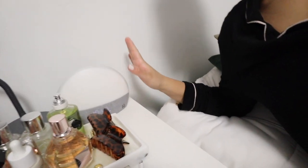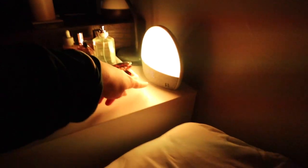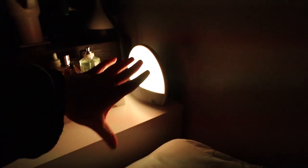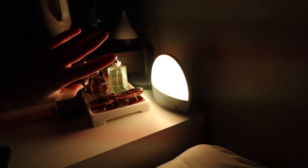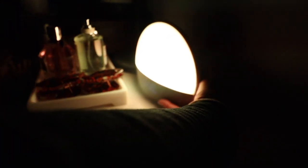I just recently got the Hatch Restore alarm clock and I've been loving it. I feel like I fall asleep so fast. You customize everything through the app — you set up your unwinding routine, your sleep routine, and your morning routine. Once it's set up, all I do is click the button. So I hit the button and that's the unwind setting — I have it set for 15 minutes to play this little music. There's also a button in the back to double-check what time your alarm is going off.